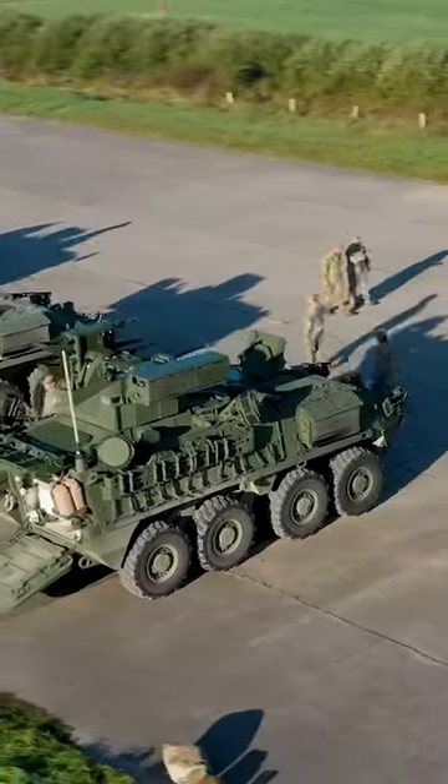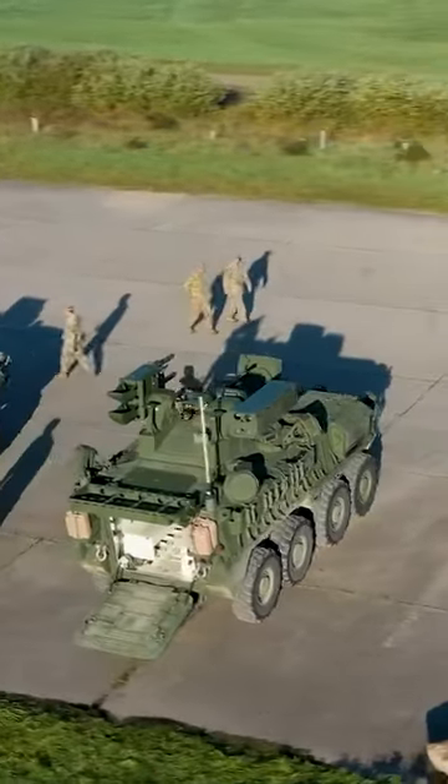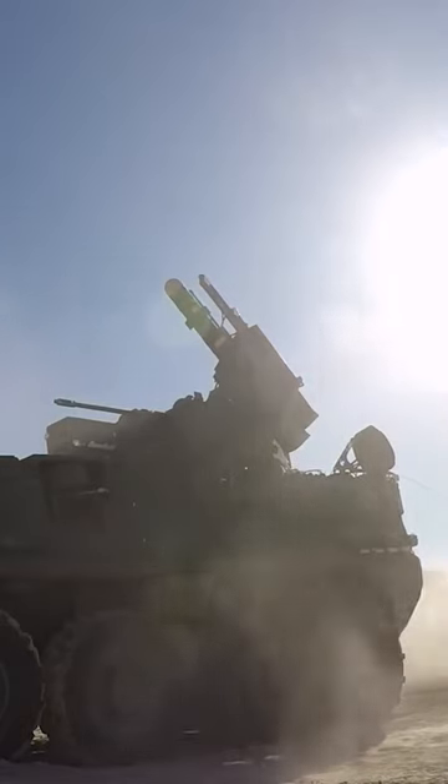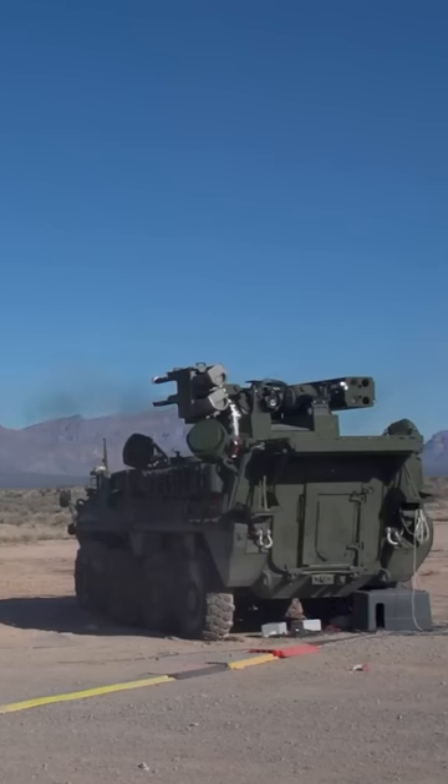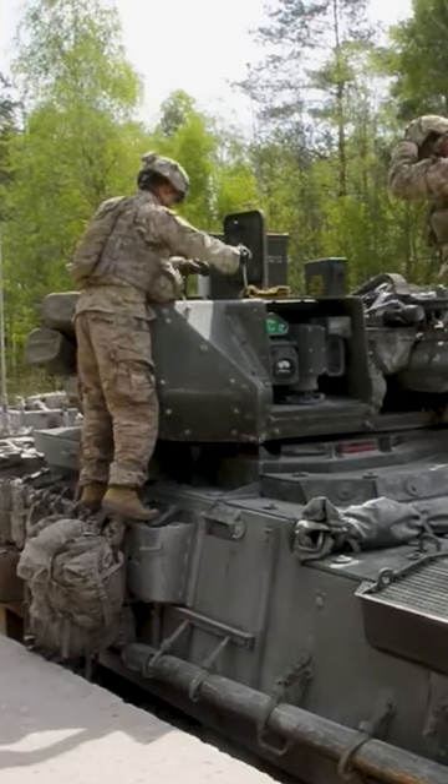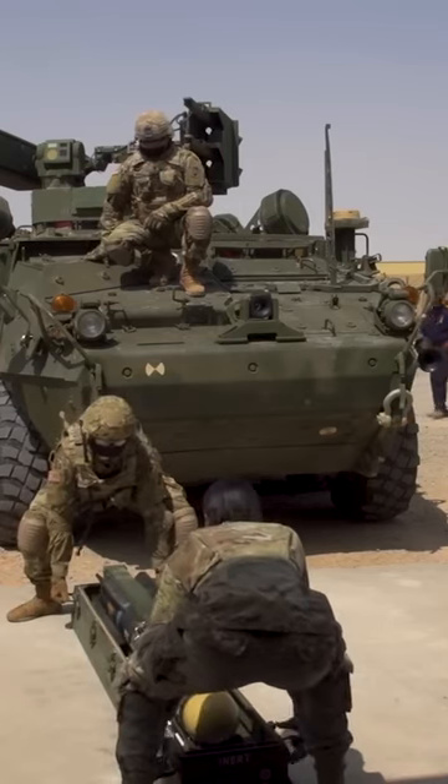The M11-28 mobile gun system was developed as a replacement for the Sheridan Armored Reconnaissance Vehicle, which was used by the U.S. military in the 1960s and 1970s. The Sheridan was known for its lightweight design and mobility, but was limited by its lack of firepower.